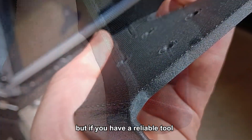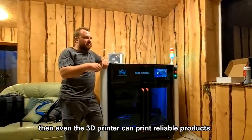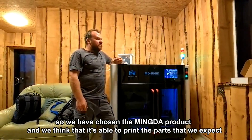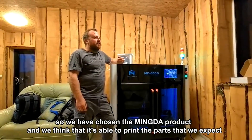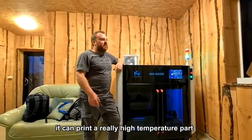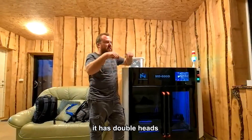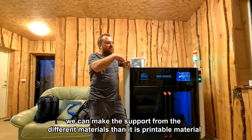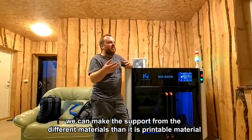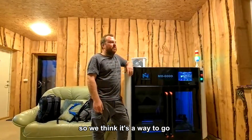You might ask why choose a 3D printed part — maybe it's not reliable — but if you have a reliable tool, even the 3D printer can print a reliable product. We chose the Minta product and think it's able to print the parts we expect: it's waterproof, pressure proof, it can print really high temperature parts, print very quickly, has a double head so we can use support from a different material, and that support material is dissolvable. We think it's the way to go.